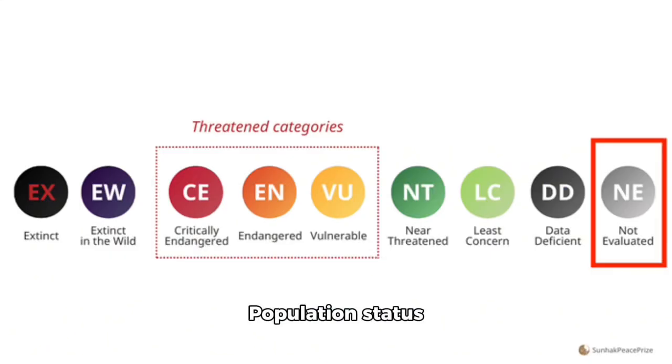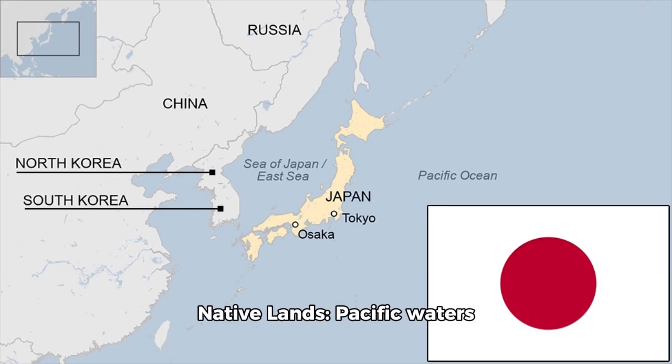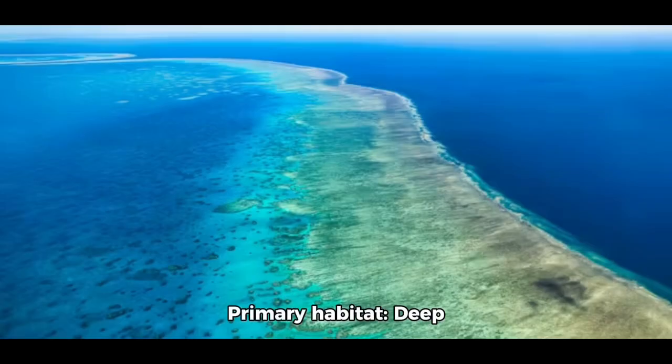Population status as of June 13, 2025: not evaluated. Population estimate: unknown. Native lands: Pacific waters off the coast of Japan. Primary habitat: deep benthic marine environments on the continental slopes, such as rocky outcrops, sandy or muddy seafloors, and underwater caves or crevices.